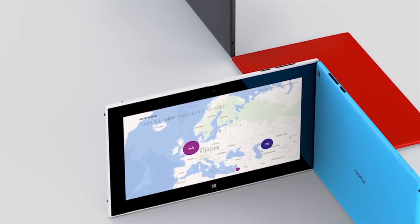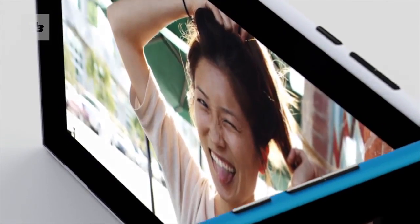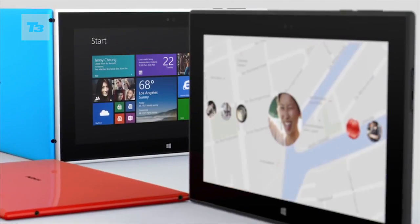For the latest on Nokia and Windows, please subscribe to the channel and also keep it locked at T3.com for your latest tech news, reviews, and features.